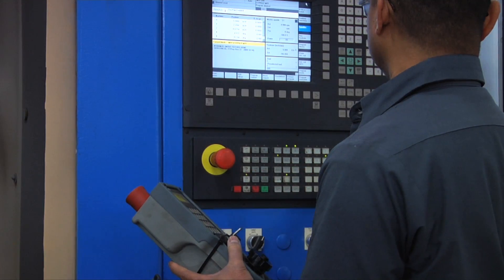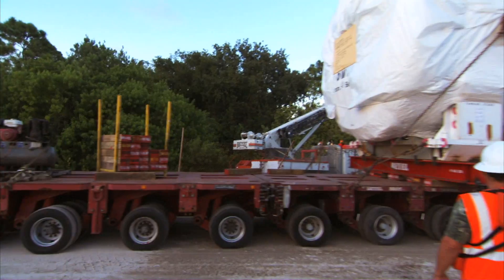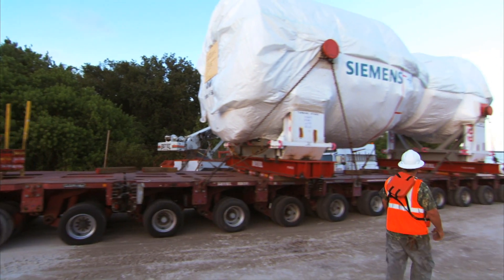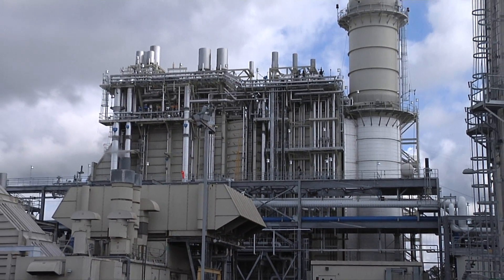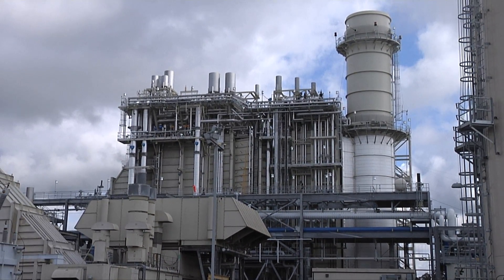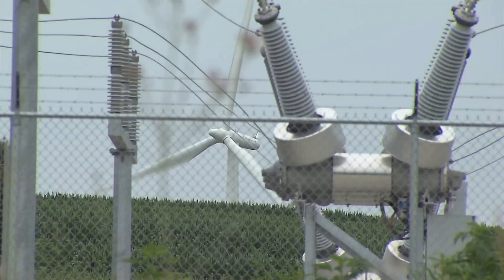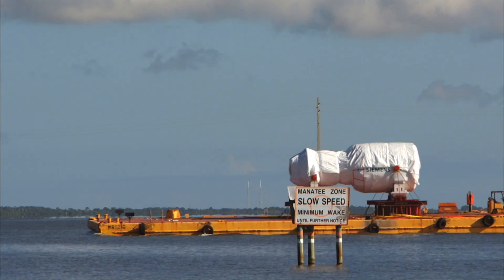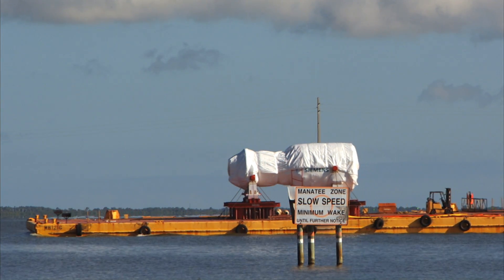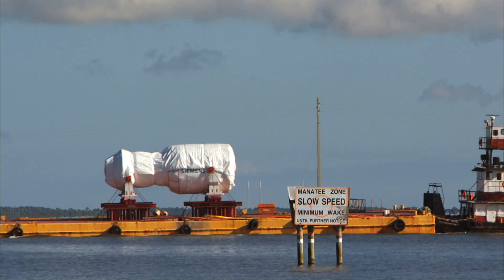The proven technology, as well as industry leading experts and responsive customer service, has attracted turbine buyers with a variety of needs. In California, Siemens gas turbines are being used in flex plant configurations to complement state mandated renewable power generation. In Florida, FPL purchased six Siemens turbines that will help reduce carbon emissions by 50% and use 30% less fuel.